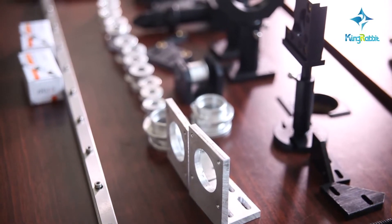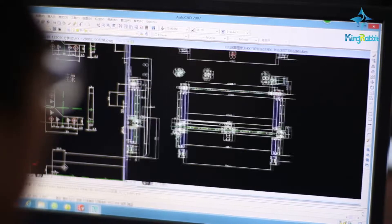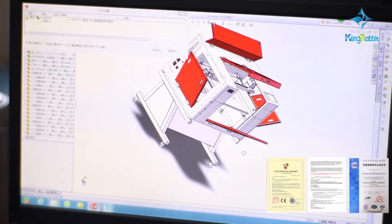For many years, the company has been devoted to the development of optical, mechanical, and electrical integral technology and products which have received independent intellectual rights. All have passed CE, FDA, and ISO 9001-2000 certification.